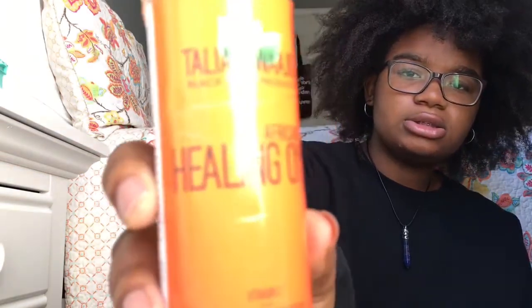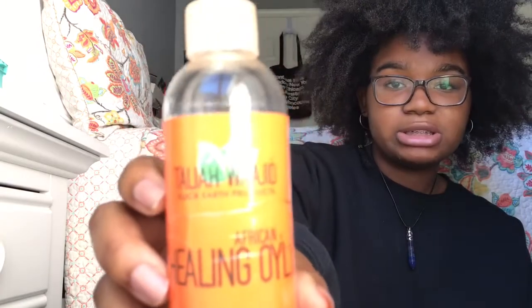For oil treatments, I use African Healing Oil by Taliah Waajid — on my hair, not on my scalp, because it kind of burns my scalp. You can get this at your local beauty supply store, and I also use it on my skin as well.